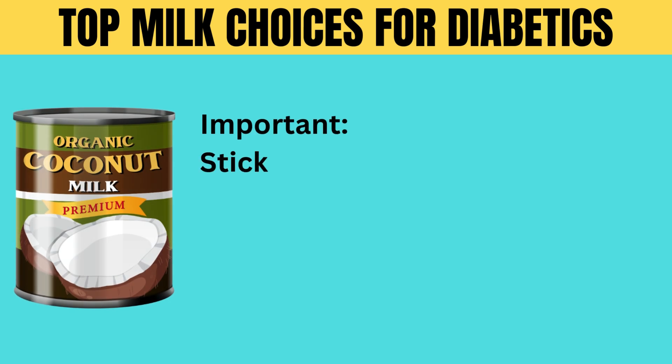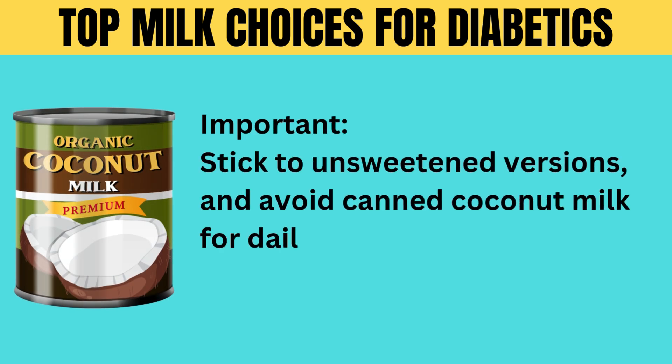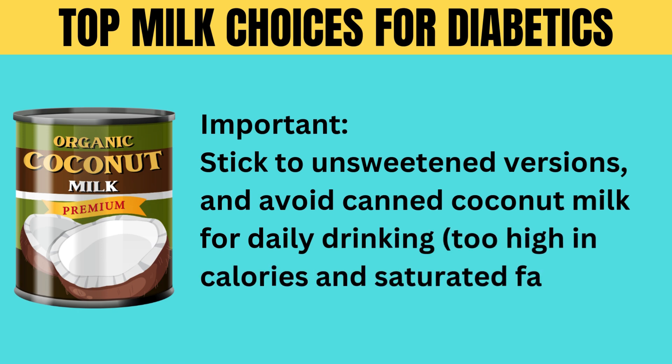Important: stick to unsweetened versions and avoid canned coconut milk for daily drinking — it's too high in calories and saturated fat.